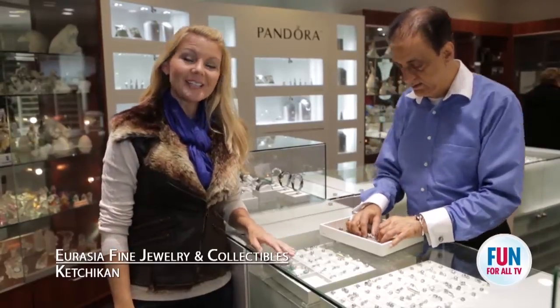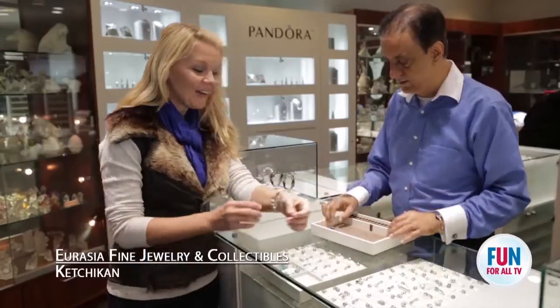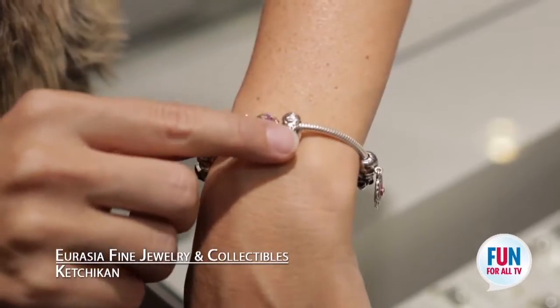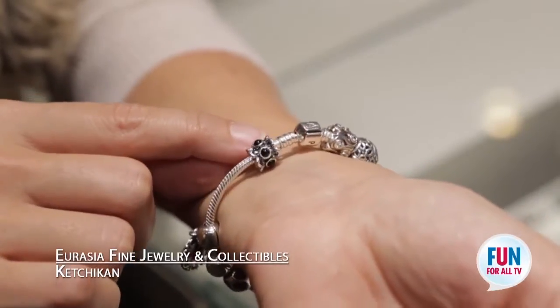One of the things I love about Eurasia is the Pandora Collection — you build your own bracelets and your own jewelry. On here I have the Eskimo doll, and on the end I have the forget-me-not, which is the Alaska State Flower.